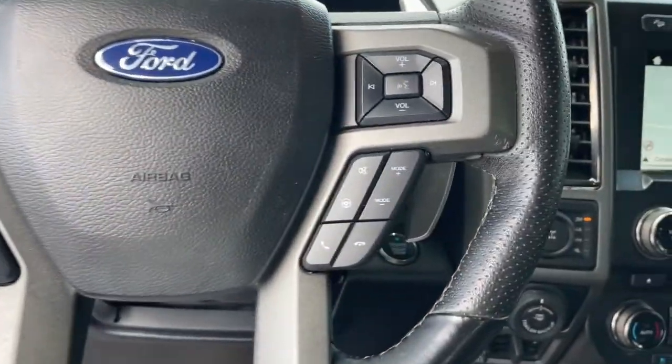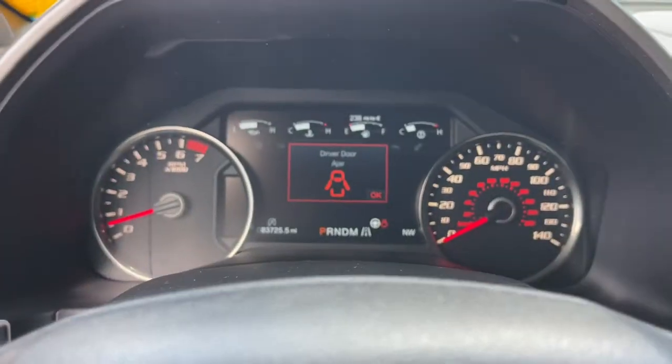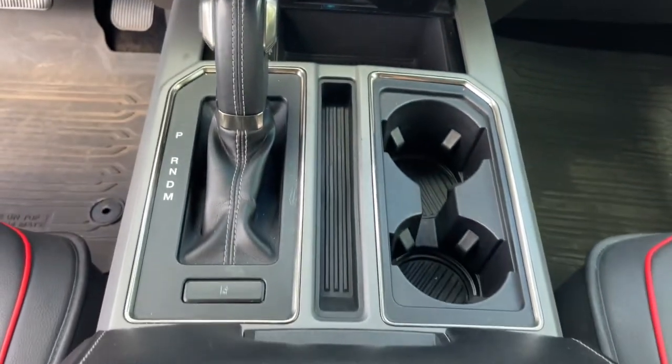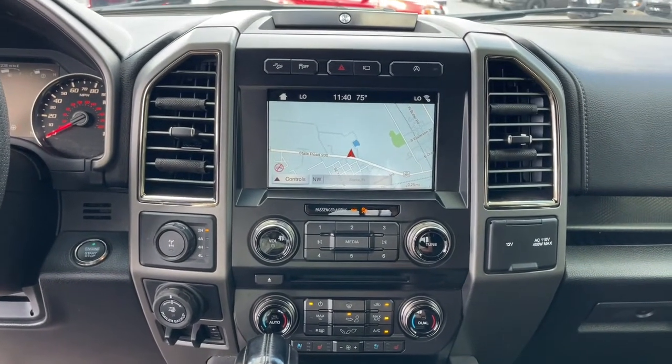It delivers class-leading towing and payload capabilities. The following are some of this vehicle's highlighted options: sun and moonroof, navigation system, keyless entry, adaptive cruise control, remote engine start, fog lamps, aluminum wheels, blind spot monitor, electronic stability control, and power driver seat.